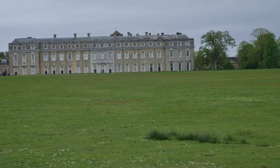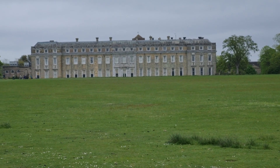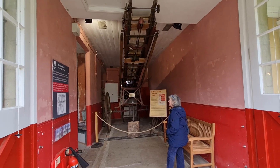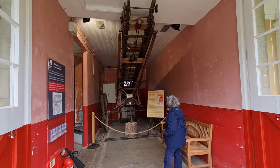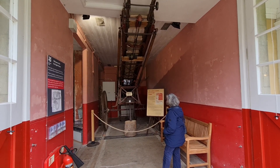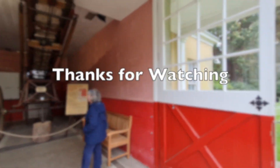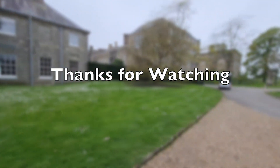There in the distance is that somewhat austere building of Petworth. How interesting — here is a fire escape ladder, and when you see all the tall windows on Petworth House, no wonder they've got one. Would it be able to get round quickly enough, I wonder.